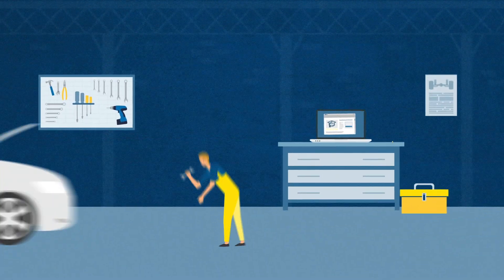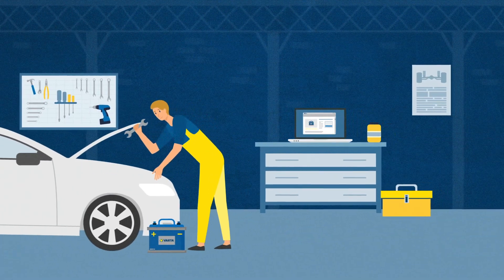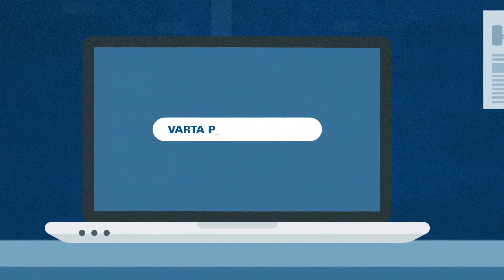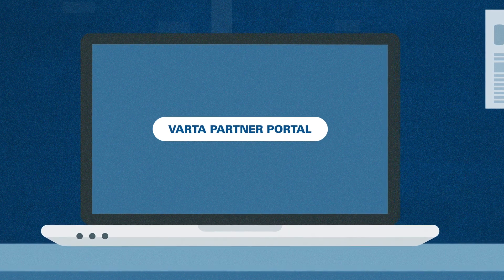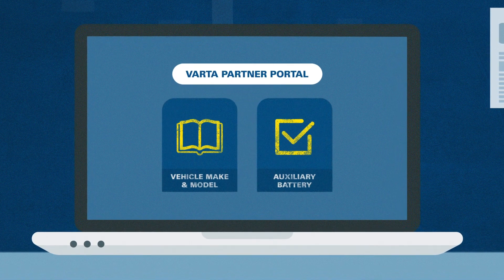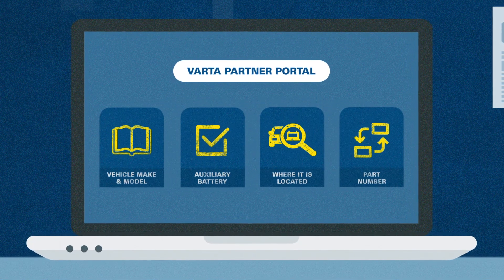To help vehicle technicians locate the auxiliary battery on the vehicle and to ensure the correct replacement, you can visit the free-to-access Varta Partner Portal. It tells you on each vehicle make and model if an auxiliary battery is on board, where it is located and which part number should be fitted.